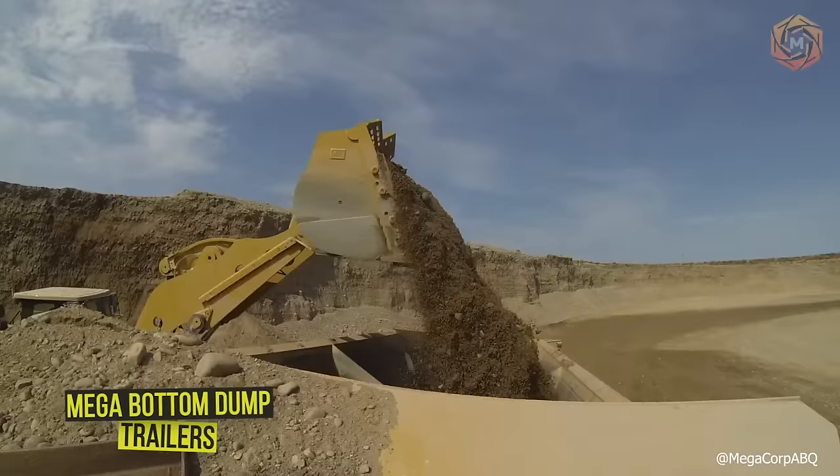Mega Bottom Dump Trailers are designed to handle higher density and higher abrasion materials.